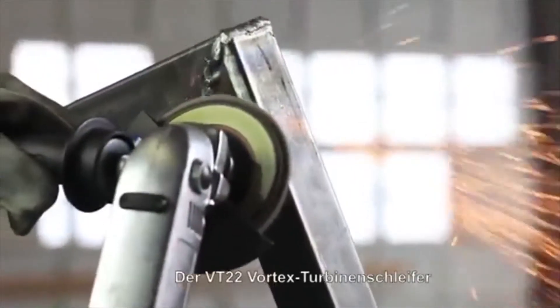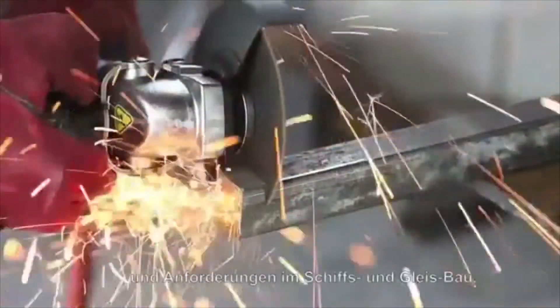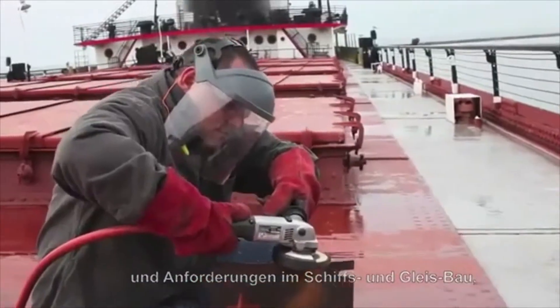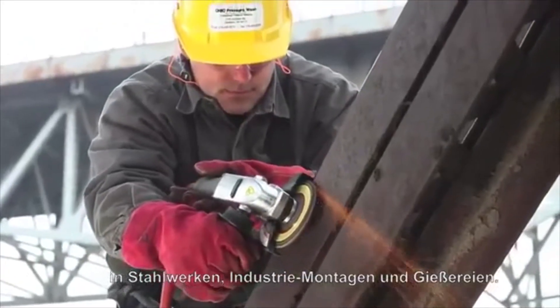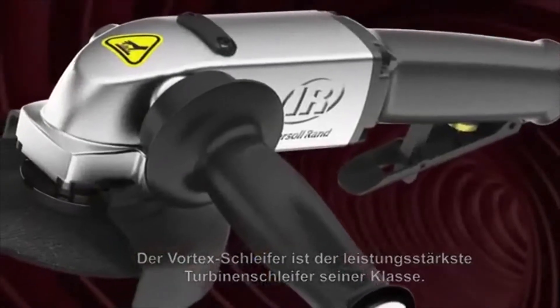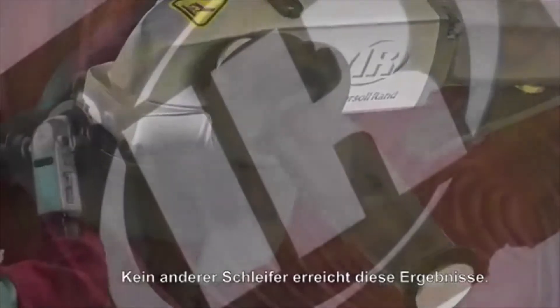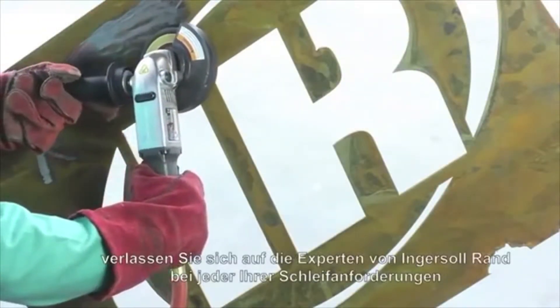The VT22 series Vortex turbine grinder is ideal for heavy-duty operations and requirements of shipbuilders, rail yards, steel mills, heavy-duty construction, and foundries. The Vortex is the most powerful turbine grinder on the market — no other grinder comes close. When you need a grinder to get the job done, rely on the experts at Ingersoll RAND for all your grinding needs.